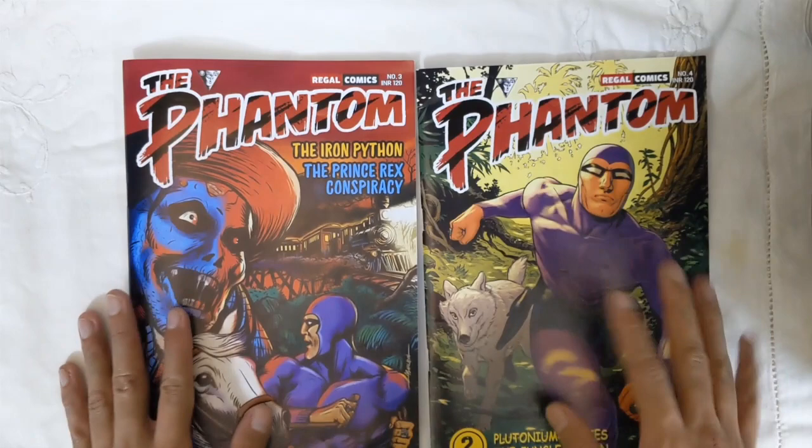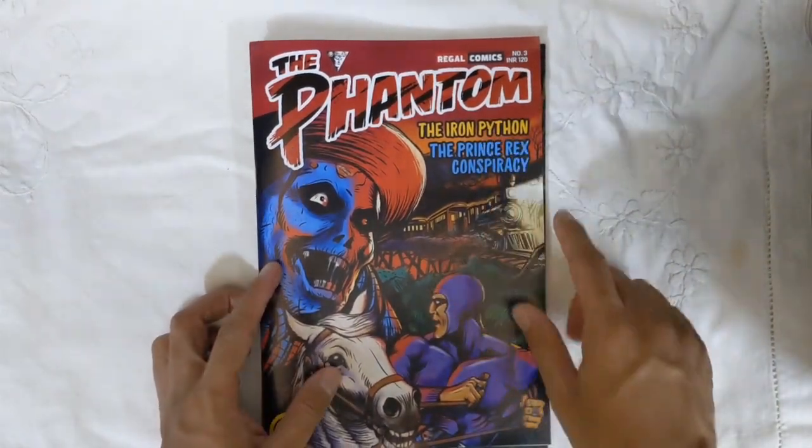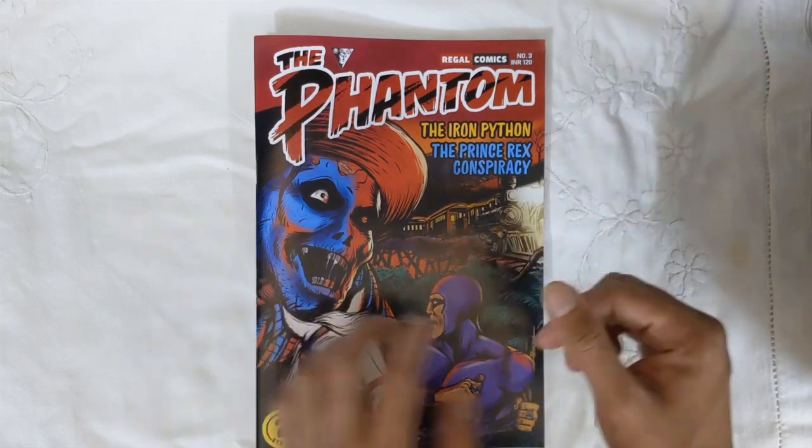Coming back to the issues — firstly, issue 3. Issue 3 has the stories 'The Iron Python' and 'The Prince Rex Conspiracy.' Both stories are written by Tony DePaul and illustrated by Graham Nolan.